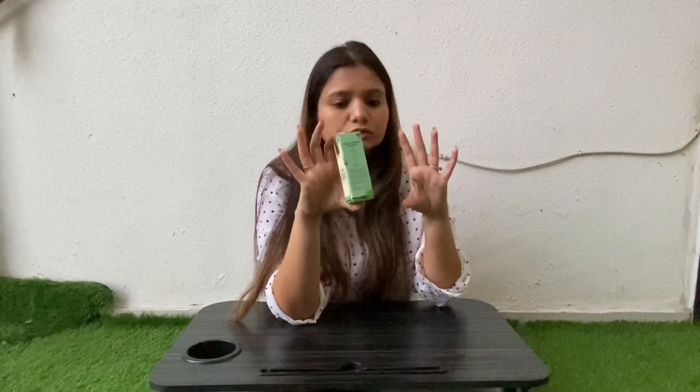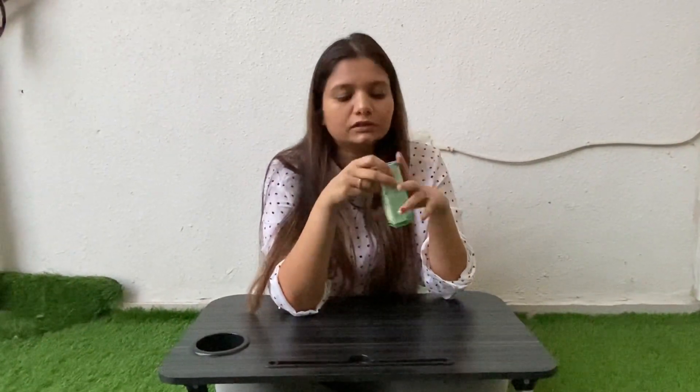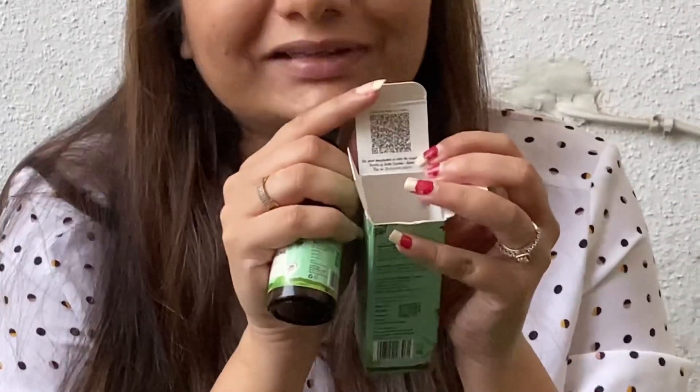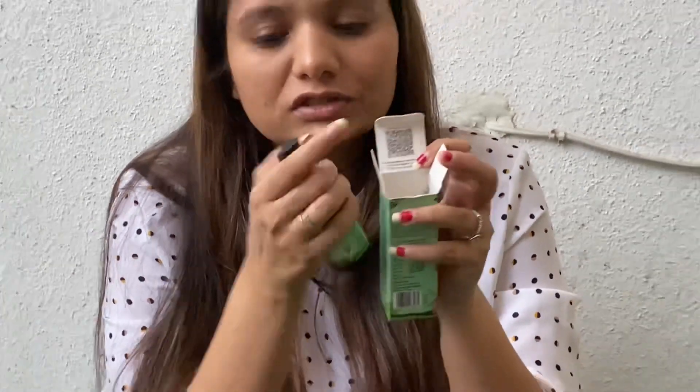This is suitable for all skin types — whether you have oily skin, dry skin, or combination skin. It is also suitable for both men and women, so everyone can use it. Now, the best part: how to use it. First of all, when we open it, you can see a QR code — if you want more information, you can scan this QR code.